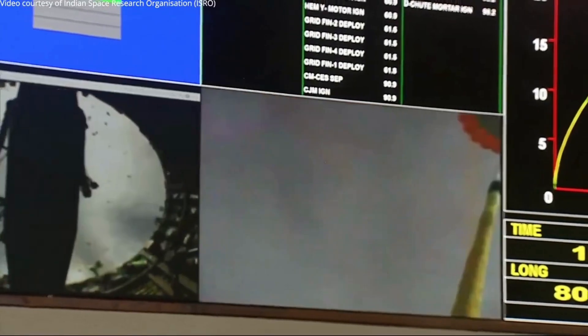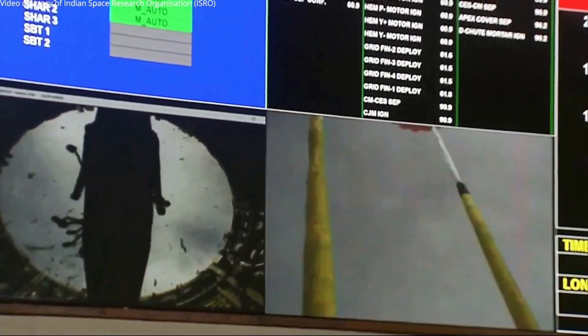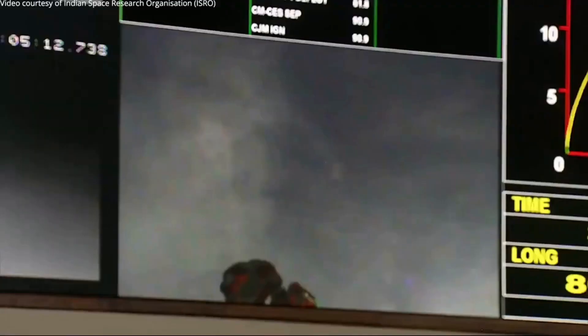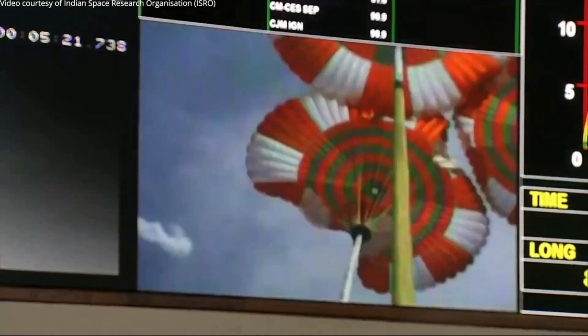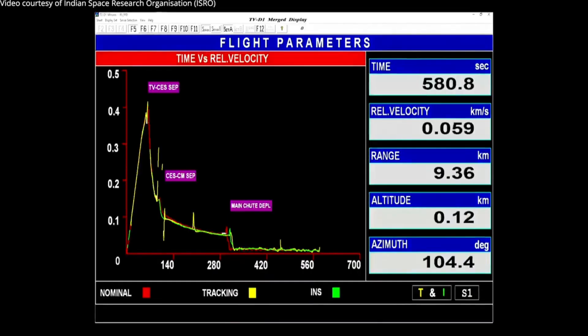On your TV screens, you can see the real-time visuals of the drogue parachutes in a deployed condition, being captured from the crew module. There is confirmation that drogue chutes have been released and pilot chutes have enabled the main parachutes to deploy. These main parachutes, three in number, are very large in size — 25 meters each.